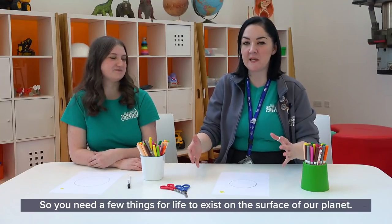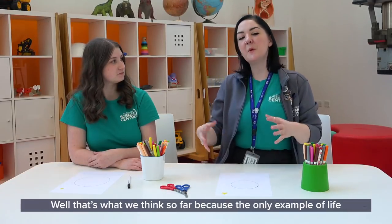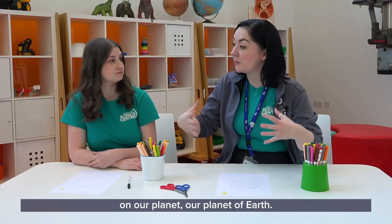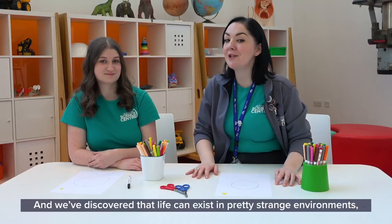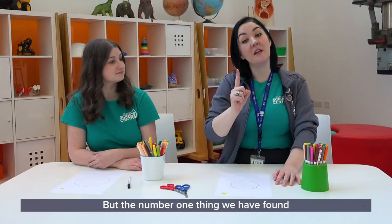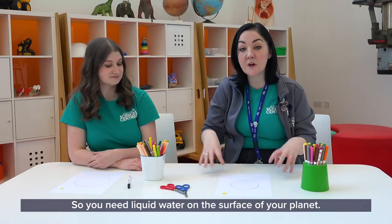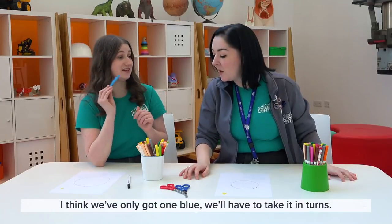You need a few things for life to exist on the surface of your planet — well, that's what we think so far, because the only example of life that we have is us on our planet Earth. We've discovered that life can exist in pretty strange and extreme environments. But the number one thing that all of these environments have in common is water — liquid water. So you need liquid water on the surface of your planet. I'm going to look for blue then.